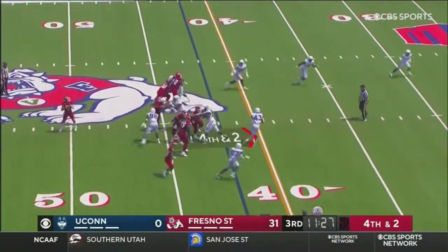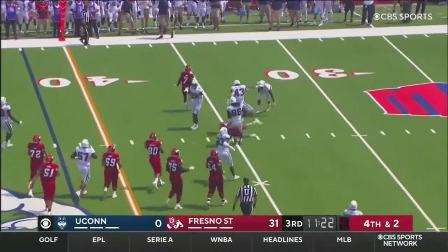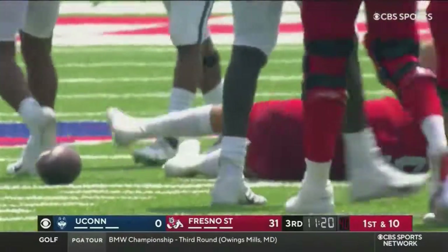Play action. Hayner avoids one hit, scrambles, has the first down, and lunges forward to the 38-yard line. Uh oh. Oh no.